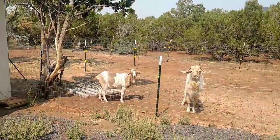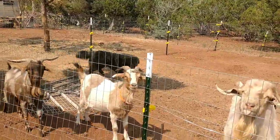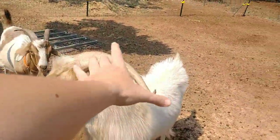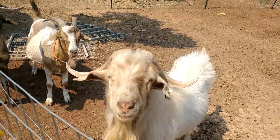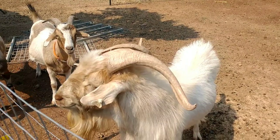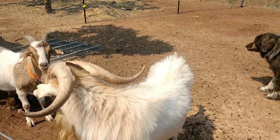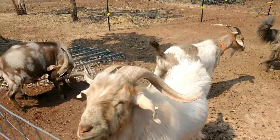I'm going to quickly go over the boys and their characteristics that I look for, which explains why I chose which girls to go with them. Buddy throws very wide kids because he has a nice wide back, and they're very fast growing with fast growing horns. I tried to breed him to Trinidad last year, but she ended up getting bred by Charlie without me knowing. So this year for sure, Buddy is going to get her. Breeding season never goes as planned.